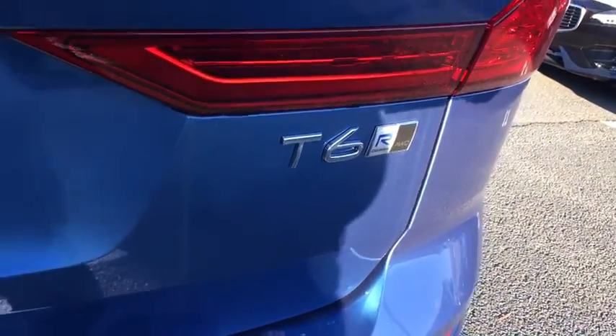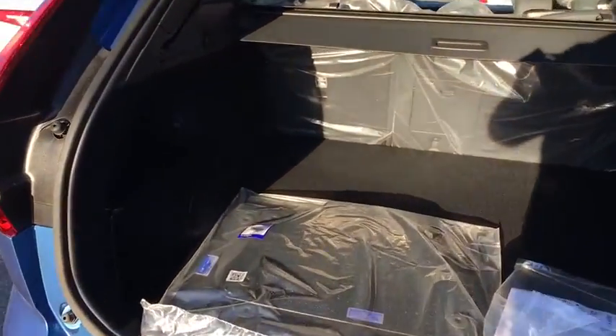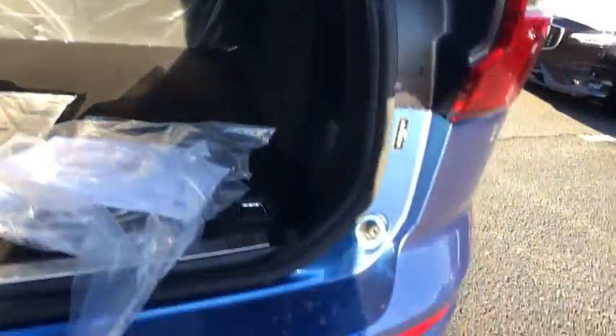Power windows, trip computer, compass, rear window defroster, security system, heated front seat, power moonroof, remote keyless entry, panic alarm, and brake assist.